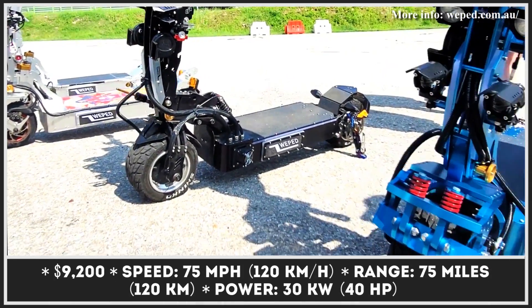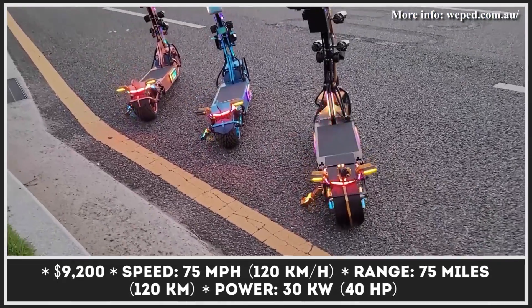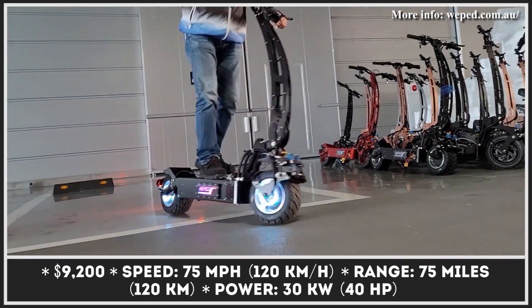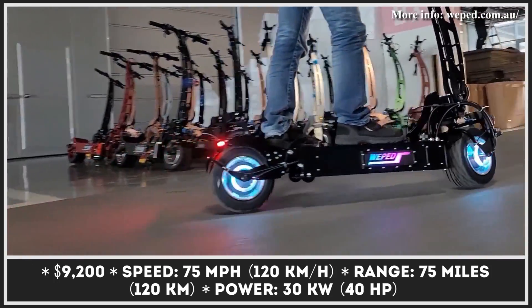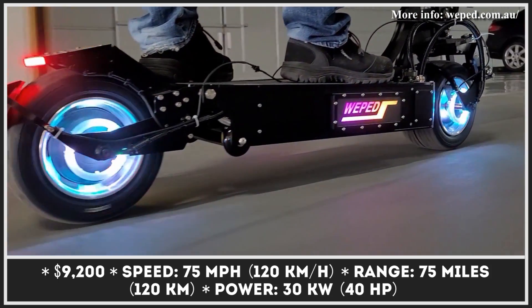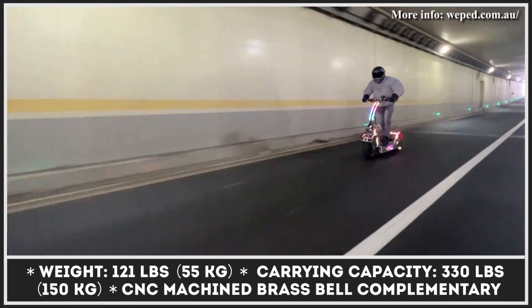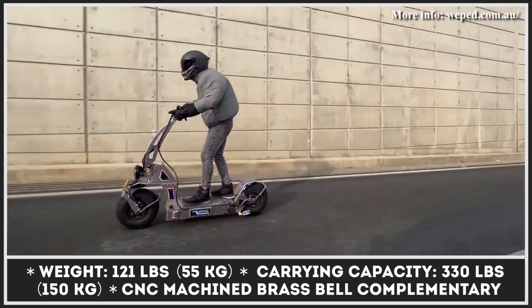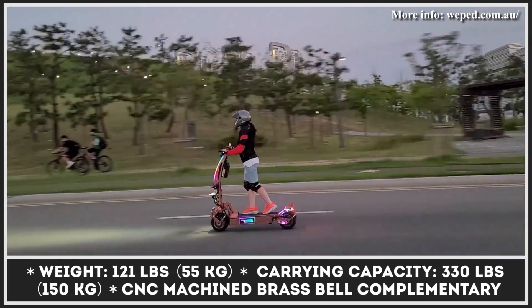Although many manufacturers use unconventional designs and bright color schemes to highlight the sportiness of their products, the Weepad company takes this trend to the extreme. Flashy body paint and generous LED lighting on Weepad scooters are not just for show — after all, when speeding at 75 miles per hour, you'll have to alert people around you by any means necessary.